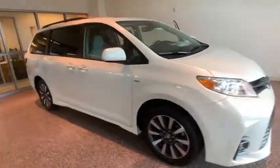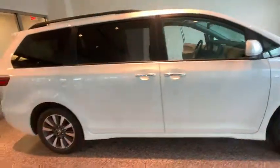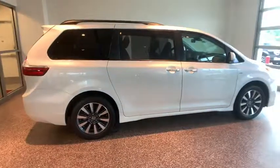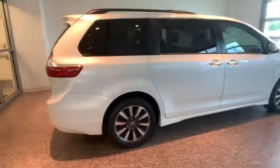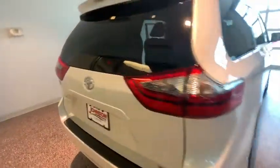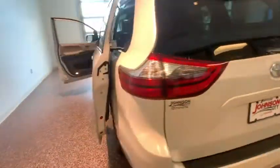Looking for the right vehicle? Check out the 2020 Toyota Sienna. Sienna offers excellent overall quality and long-term dependability, making it a hassle-free vehicle to drive day in and day out while contributing to peace of mind on long road trips.